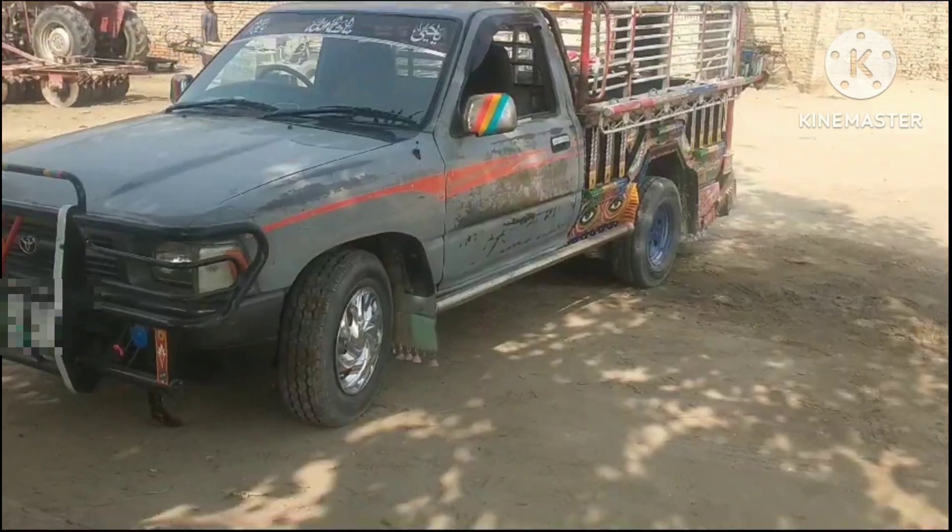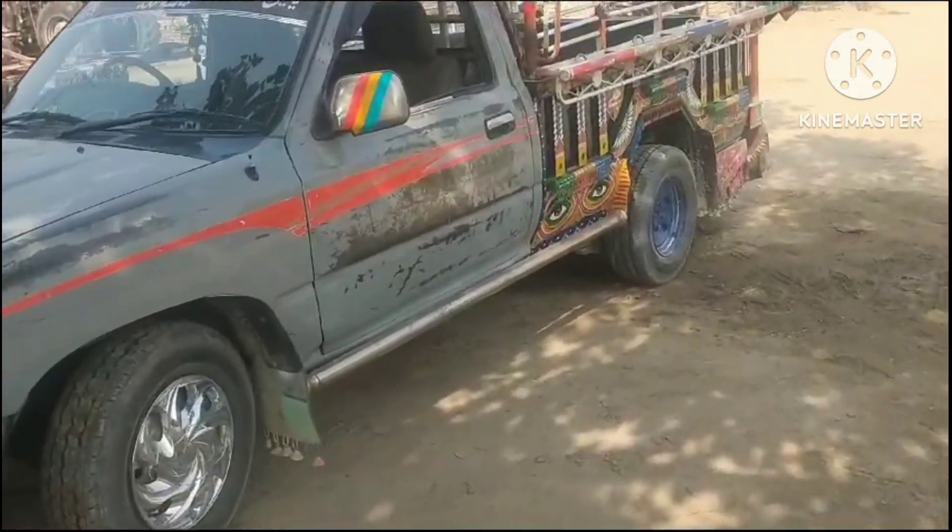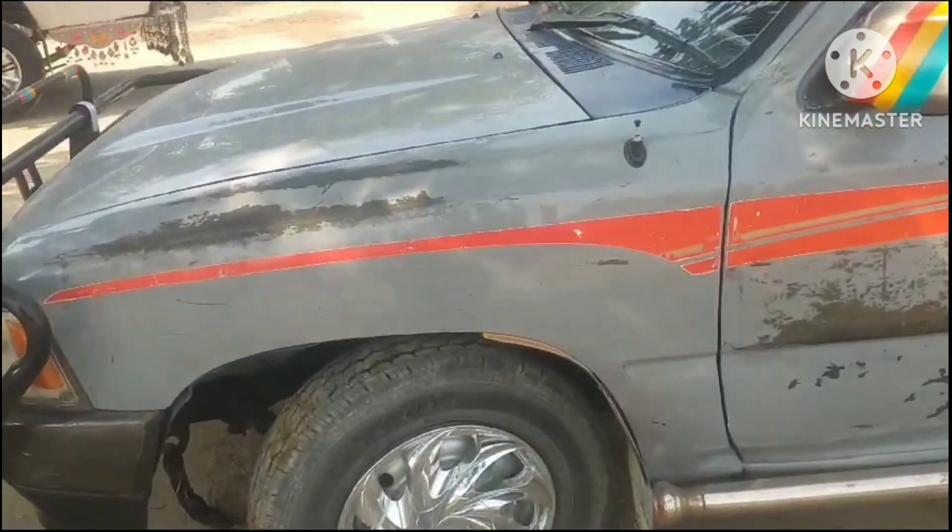Hello guys, today I have a Toyota Hilux 1996 model.